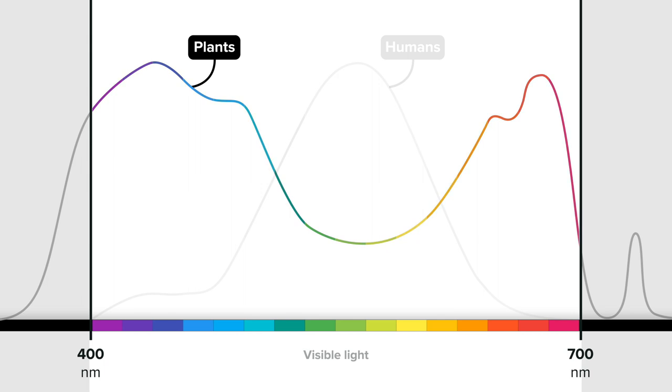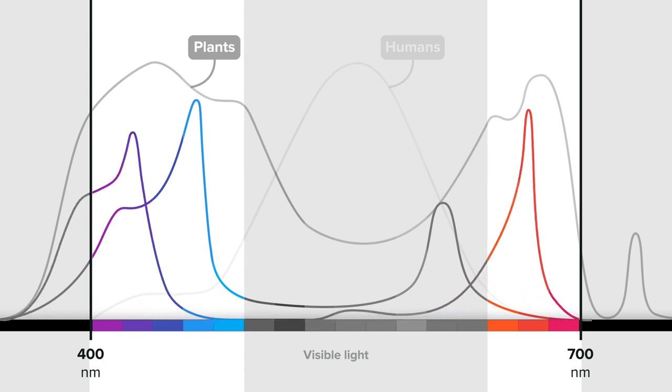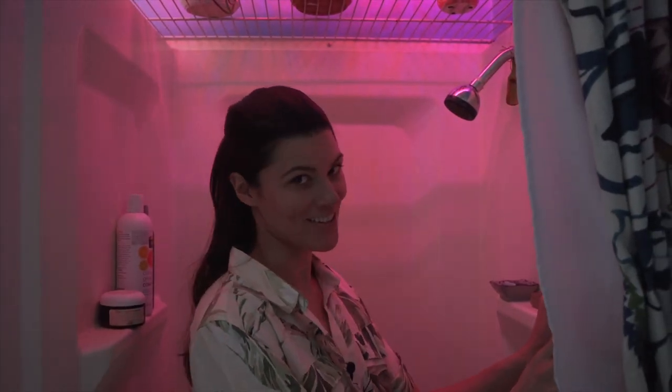Even though plants can utilize all wavelengths of light, it's the blue, violet, and red range that is the real sweet spot for most green foliage plants, as that's where the maximum rate of photosynthesis and chlorophyll synthesis is happening. That's why you see a lot of red and blue grow lights on the market — also something we'll get to in a future episode.